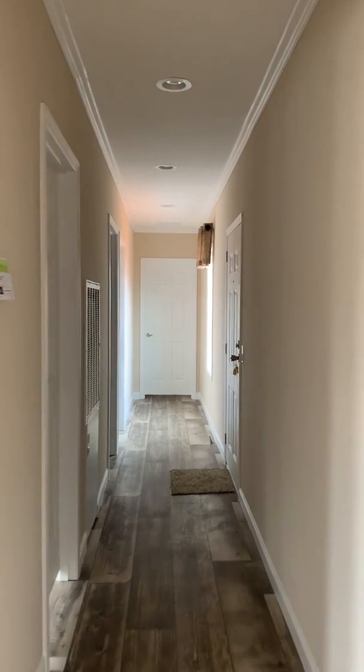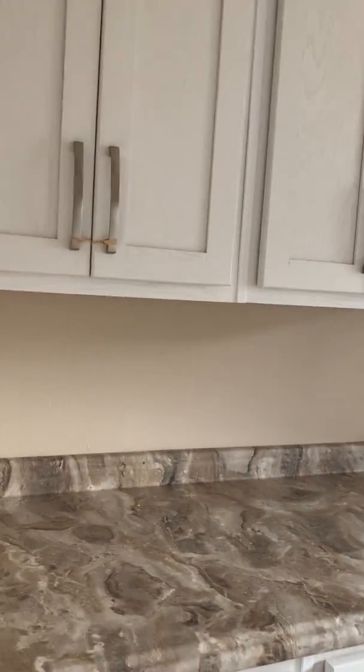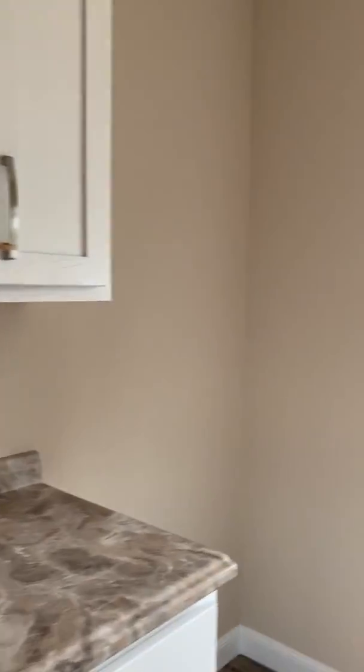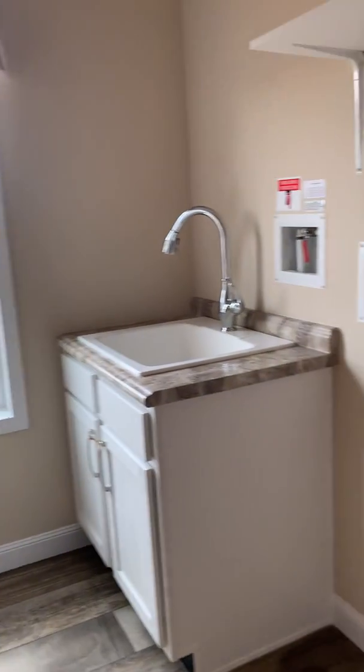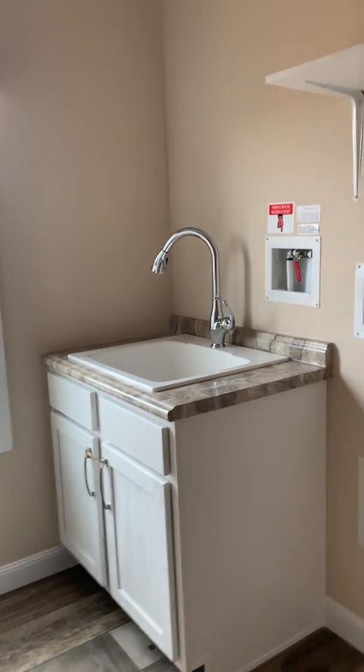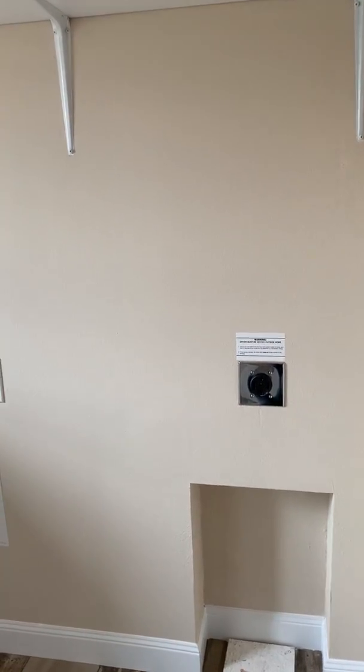Come down a long hallway here on the side. First door off to the left is going to be a huge laundry room, and it's got built-in cabinets here for storage. It's got room for a freezer off the side of there. A coat closet, a built-in deep sink, and then a large area for your washer and dryer. I'll give you a view of the coat closet here.